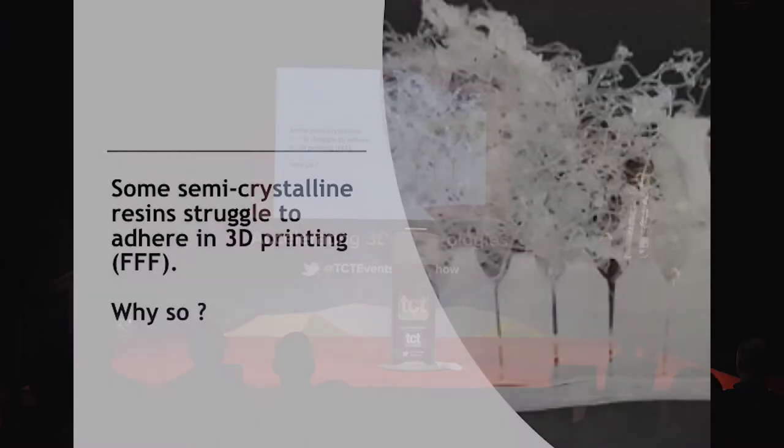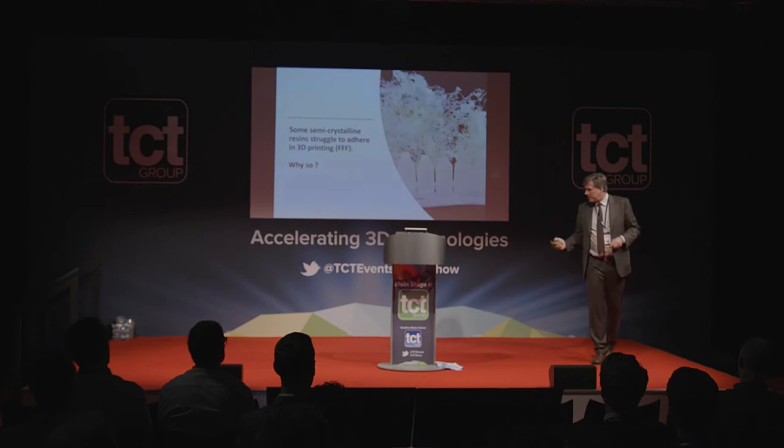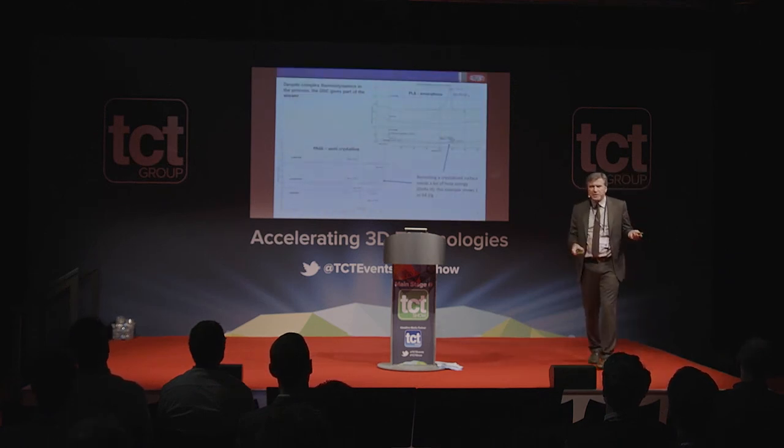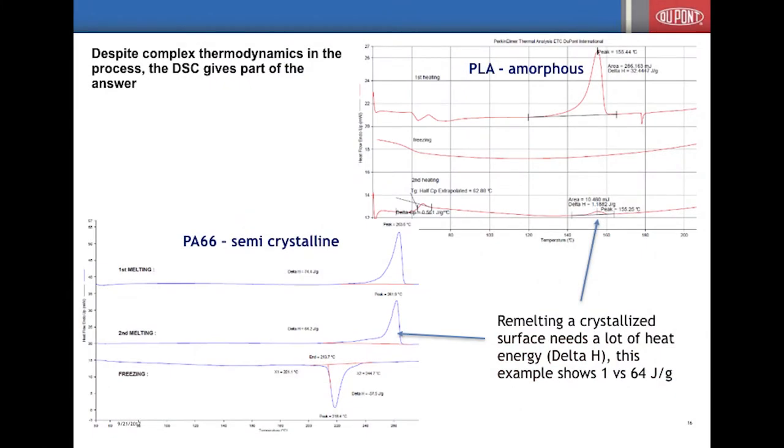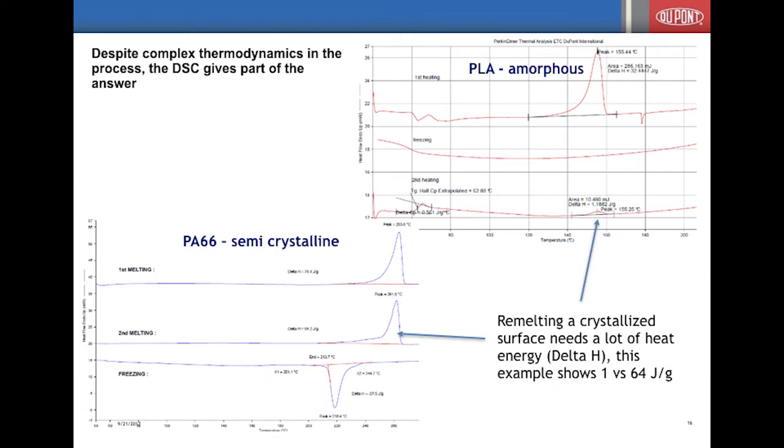The other issue — hopefully you haven't seen it too often in your labs — is lack of adhesion: when you put the next layer onto a solidified layer it must adhere well, which determines your z-axis properties. There is theoretical background here too. Looking at a differential scanning calorimeter diagram, when you apply PLA on PLA you only need about one joule per gram to remelt the surface — not much.